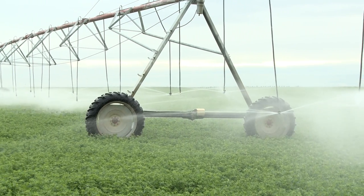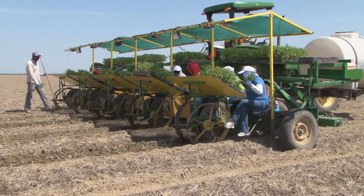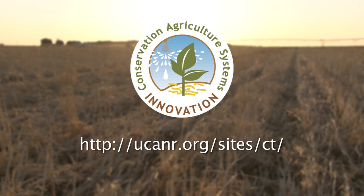This six-part video series will show you what's being done to develop conservation agriculture cropping systems right here in California. Additional information about these innovative conservation agriculture systems is available on the Conservation Agriculture Systems Innovation website.